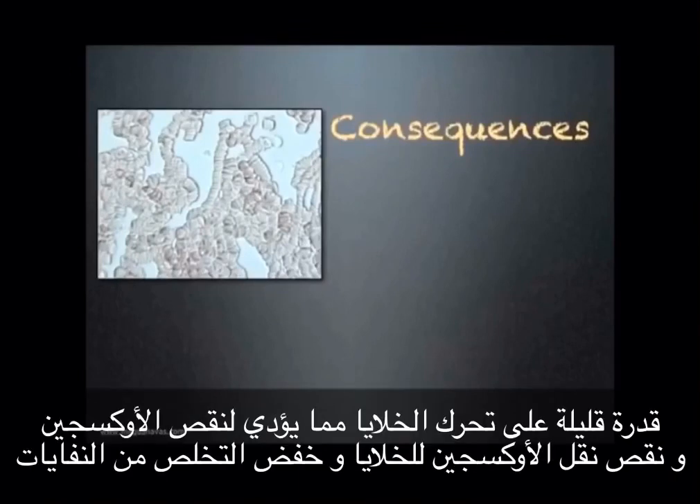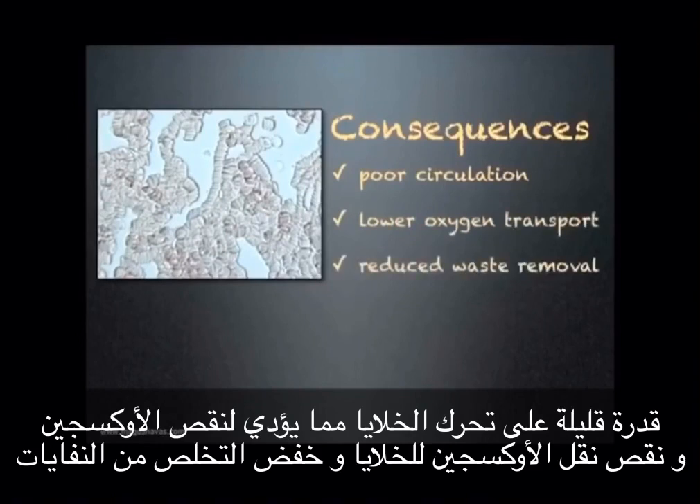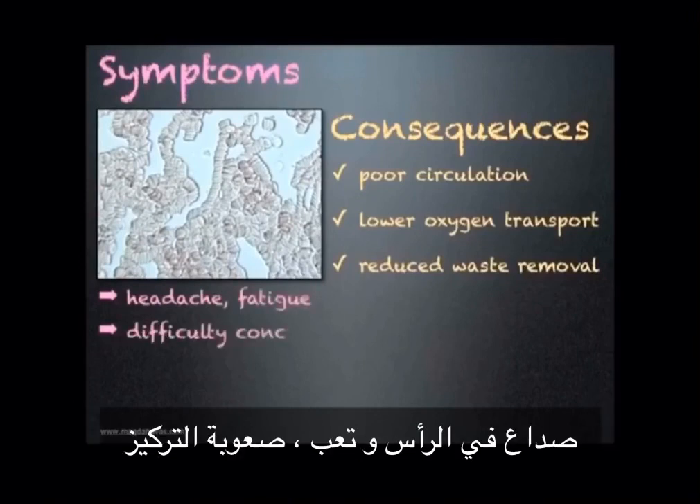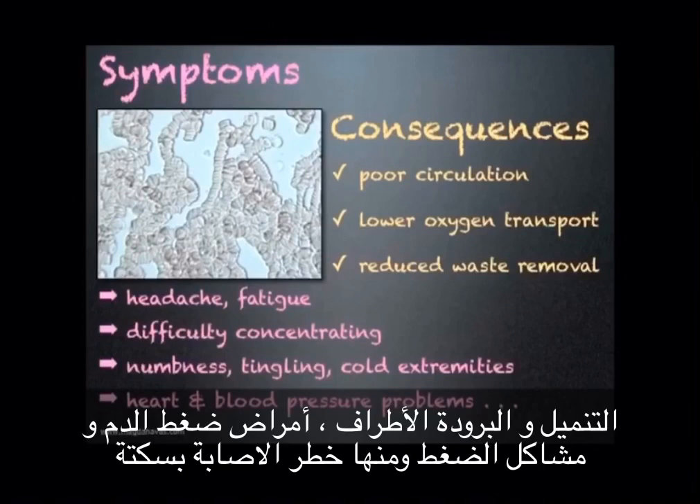What are the consequences of rouleau formation? Poor circulation resulting in lower oxygen transport to cells and reduced waste removal. What are the symptoms someone may experience? Headaches and fatigue, difficulty concentrating, numbness, tingling, and cold extremities, and possibly heart and blood pressure problems, including risk of stroke.